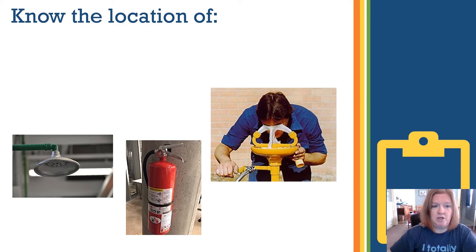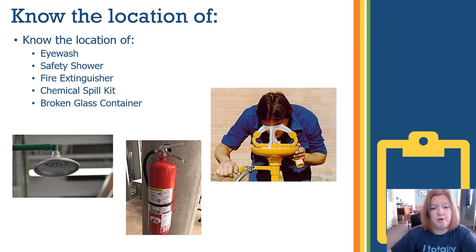You need to know the location of the safety equipment. Know where the eye wash is — it flushes out chemicals that might get into your eyes. Know the location of the safety shower, which can be used for fire and for chemical spills on clothing. Also locate the fire extinguishers, and some classrooms may also have a fire blanket.